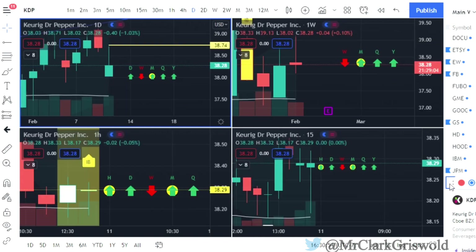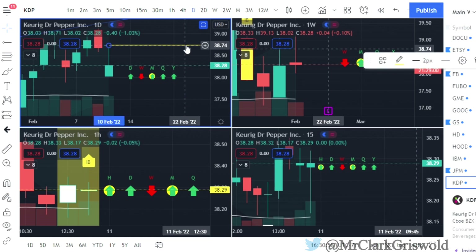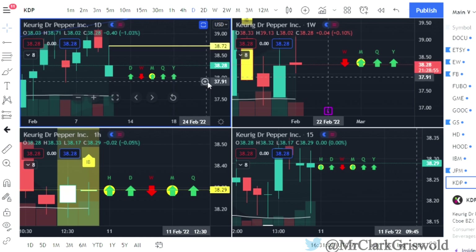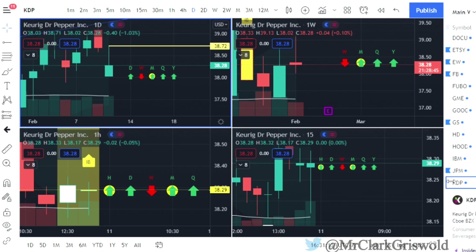Keurig Dr. Pepper has a two down that finished green, so I'd be looking for calls at $38.72. The week is red, but to flip it green would not take much — we'd need $38.33. Dr. Pepper will be going on my watch list.